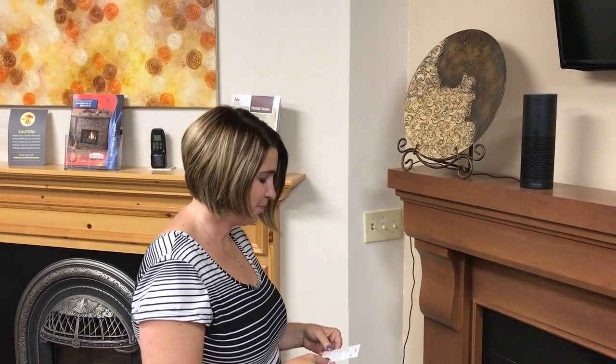Alexa, play some music. Playing your music. Alexa, increase the volume by 30%. It got louder.